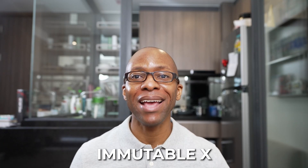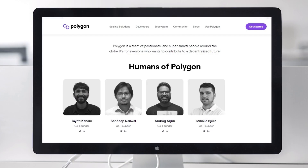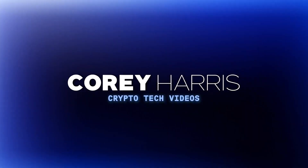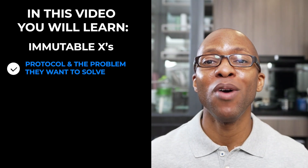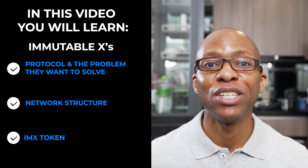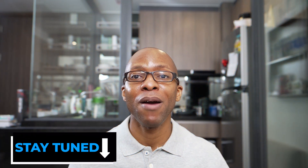In this video, let's introduce ImmutableX, which is a competitor to Polygon that is focused solely on NFT scaling. I'm Cory, and on this channel I help you decode technology and innovation to grow your wealth on the journey to financial independence. Let's introduce ImmutableX's protocol and the problem they want to solve, their network structure, and their IMX token. Make sure to be on the lookout for my follow-up to this video where we will dig into their gas-free marketplace and their partnership with GameStop. I have time codes below in case you want to skip ahead.